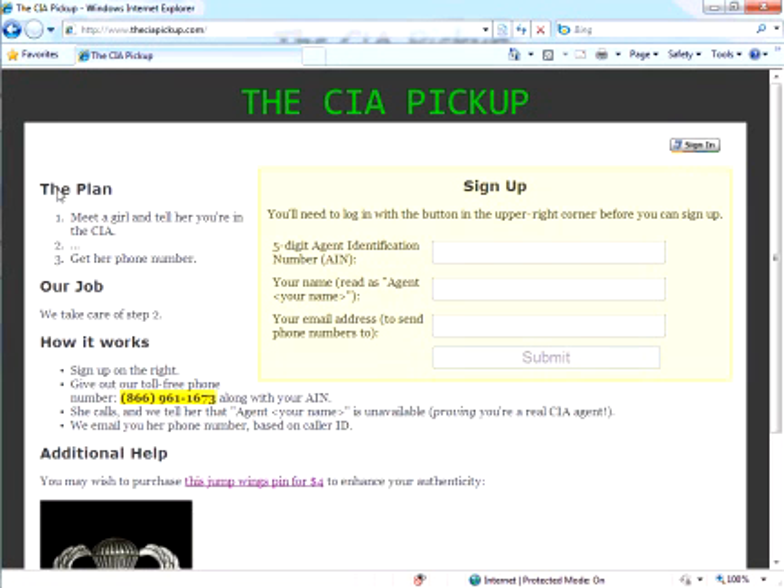The idea behind it is simple. I have a plan. I'm going to meet a girl and tell her I'm in the CIA. Then I'm not really clear on what step two is, but I know that step three is I'm going to get her phone number. The job of the CIA Pickup is to take care of that step number two.